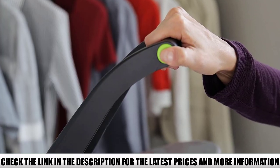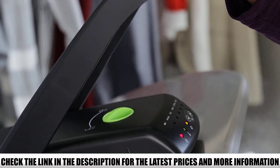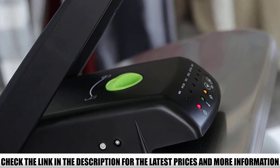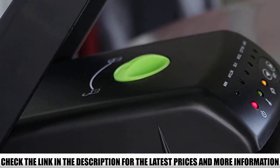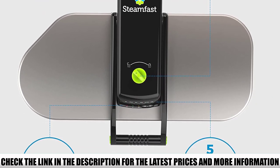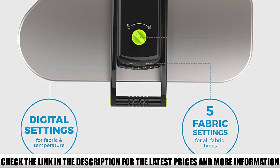It has a very large tank for a travel steamer — 1.25 cups — with a fairly slow heat-up of 3 minutes. It has 5 separate settings for different fabrics and can be used as either a simple iron press or to release a short burst of steam as many times as needed. The main sticking points are price and size, as it weighs 24 pounds.